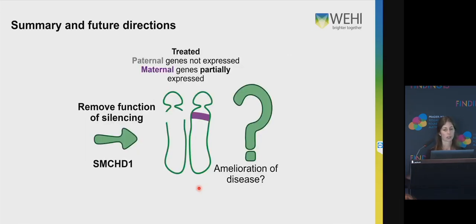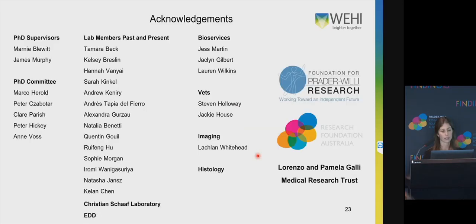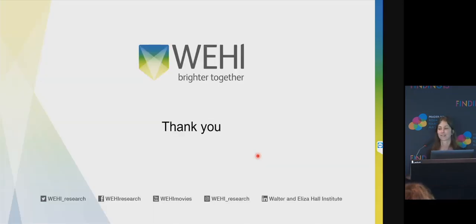In summary, we are removing the function of SMCHD1, which is one of the things that acts to keep the maternal genes silent. When we remove it, we get partial expression from the maternal allele of these Prader-Willi genes, and we are now answering the question: is this level of reactivation sufficient to ameliorate any disease phenotypes? It's just left to me to thank all of these amazing people who have contributed largely to this work. Thank you very much.